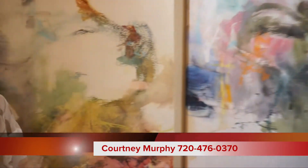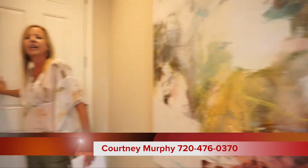Hi, I'm Courtney Murphy, Denver Metro Realtor. Today we're here in Castle Rock, Colorado in the Terrain community, and we're looking at the Richmond Homes out here. Right now we're in the Coronado model, so let's go ahead and get started.